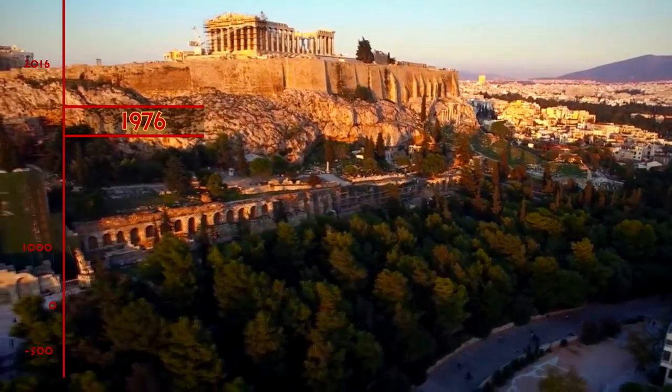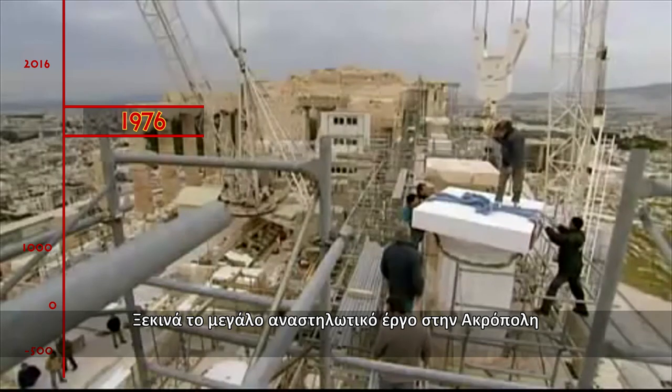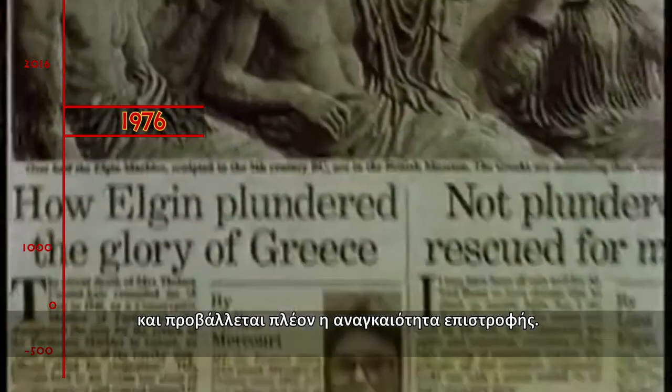1976. Renovation works at the Acropolis and demands for the necessity of return.